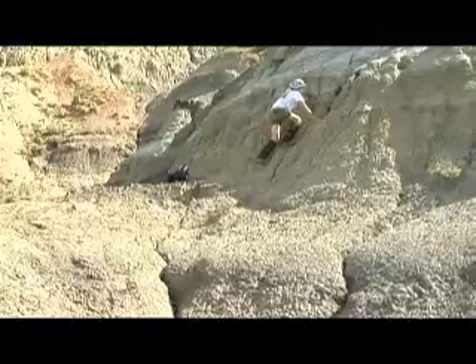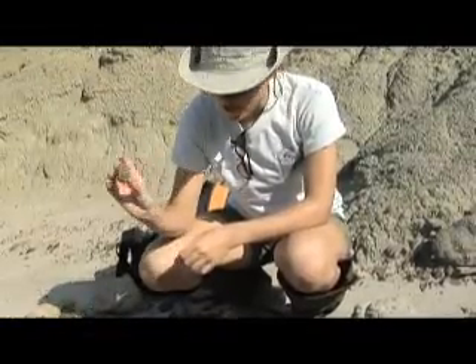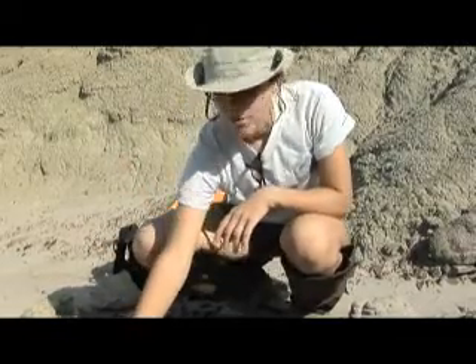It might just be covered by other debris and stuff, but that's kind of how we find the dinosaurs — by looking for the little chunks that have gotten weathered out.